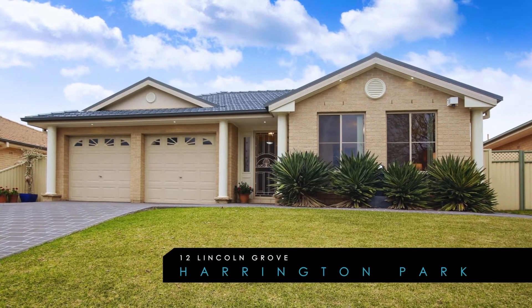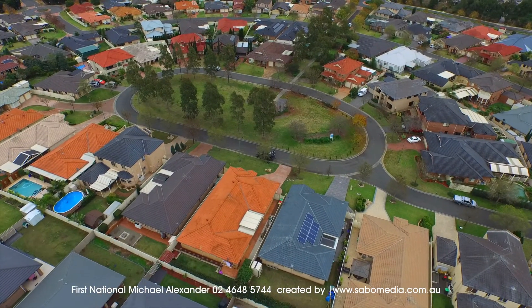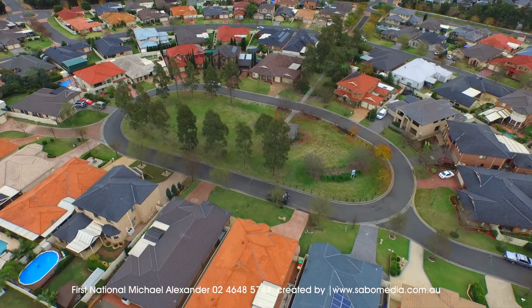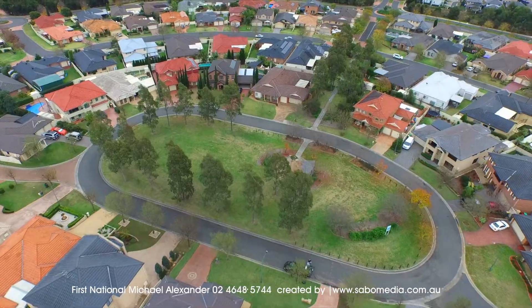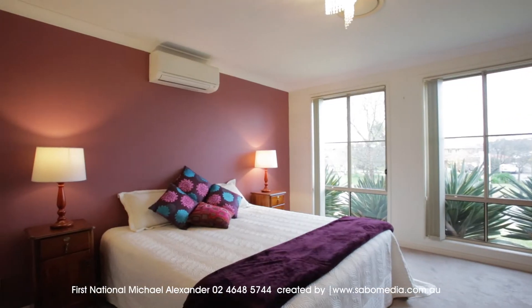Welcome to 12 Lincoln Grove, Harrington Park. A sizeable family home, immaculate in every way. This stunning Masterton Sirocco provides a fresh and inviting feeling from the moment you get there.